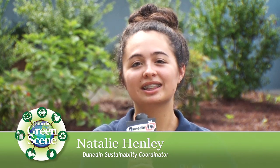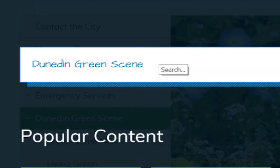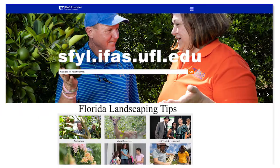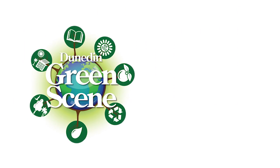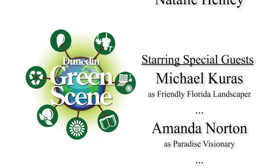On behalf of the Dunedin Green Scene Community Spotlight with Amanda, we just want to say thank you to all of her work, Michael's work, and everyone who came out today to celebrate this transition to a native Florida landscape. If you want to learn more about Florida-friendly landscaping, please contact myself, visit our city website under Dunedin Green Scene, or check out the UF IFAS Extension — they have many great materials and resources for you. This is Natalie with Dunedin Green Scene. We'll see you soon.